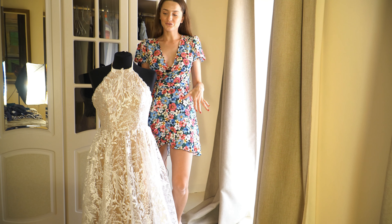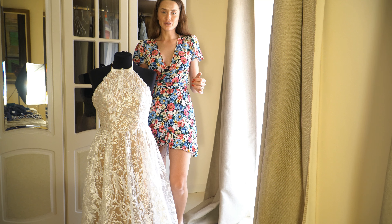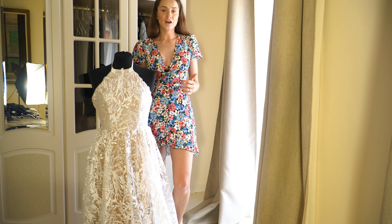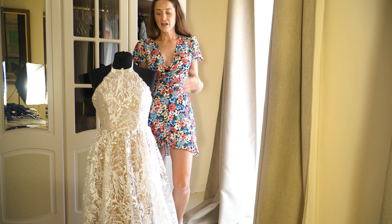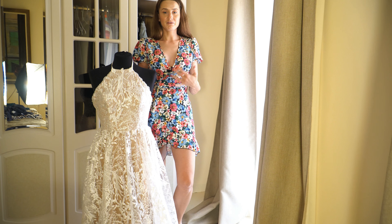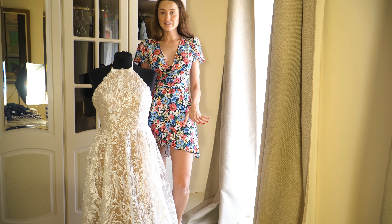So this dress you can use as a prom dress, but you can also use it as a wedding dress. If you are on a budget and looking for a nice wedding dress and you don't want to rent or buy a secondhand dress, I definitely recommend checking out their page. This dress is about 200 USD and you can send them your size and they will send you the right dress.